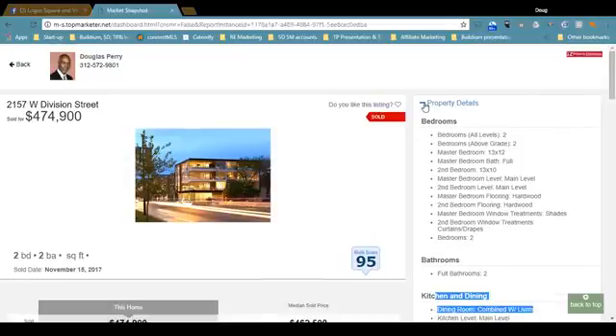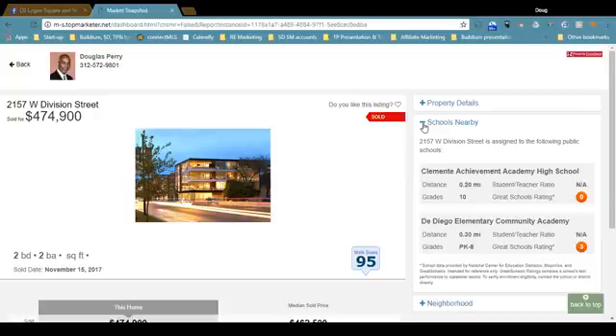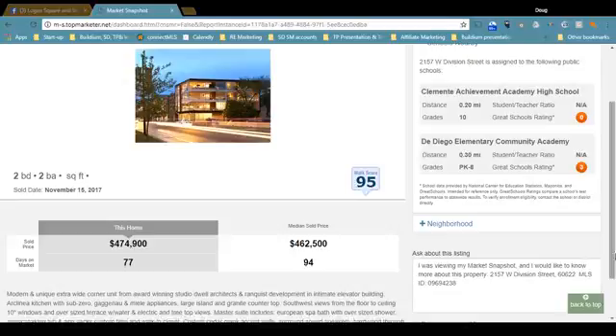In addition to property details, we can also see what's going on with the schools nearby, so you can see the walking distance from the property. For instance, De Diego Elementary is 0.30 miles — that's a third of a mile, just a couple of blocks. Sometimes the student-teacher ratio is displayed, and it certainly gives you the grade. This info is compiled by the National Center for Education Statistics.